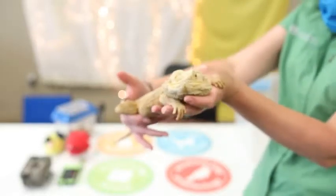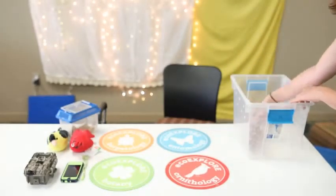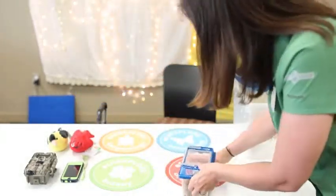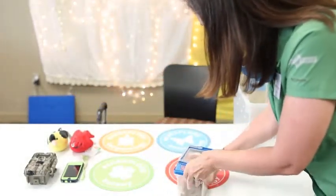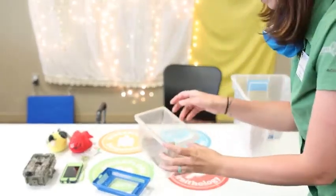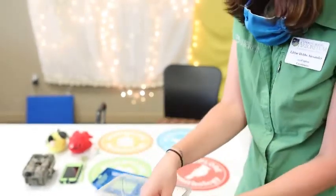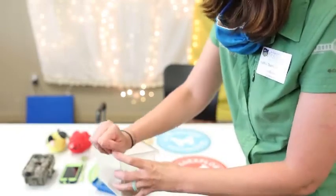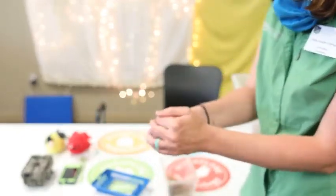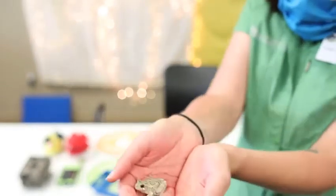I'm going to put Bernard back and take out our smallest animal that I brought. This animal is not a reptile. Remember that herpetology covers both reptiles and amphibians — and this is a great example of an amphibian.